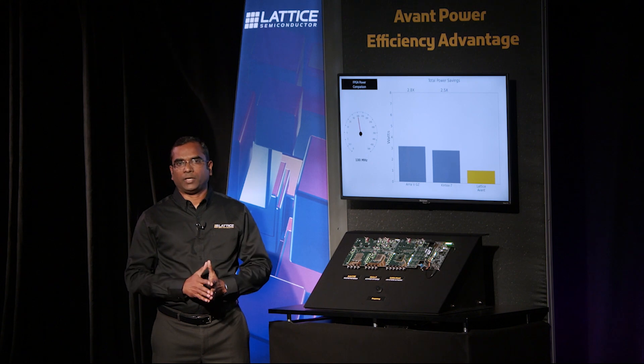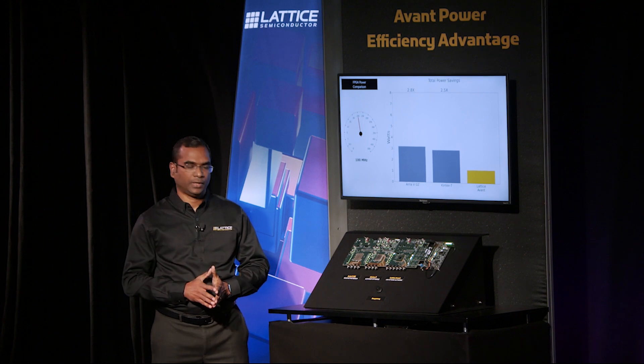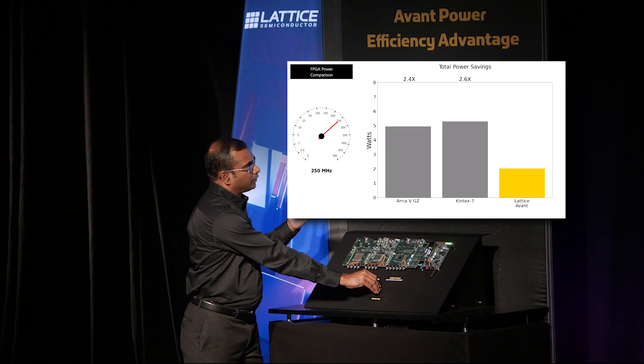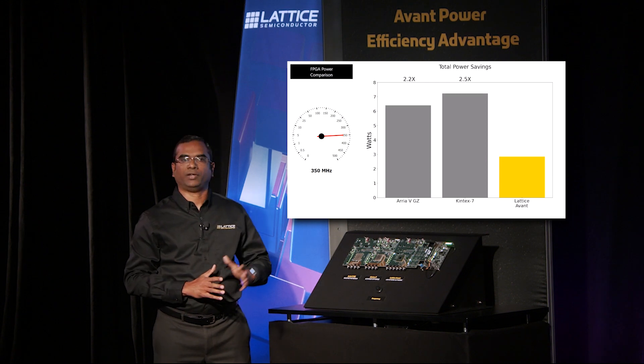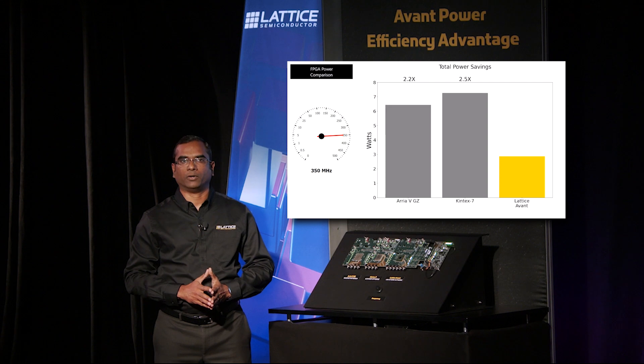Many of the applications for this class of FPGAs typically have frequencies in the 100 to 350 megahertz range. As we modulate the frequency in this range, we see that the Avant FPGA has up to two and a half times lower power consumption than other FPGAs, simplifying thermal management and lowering operating costs.